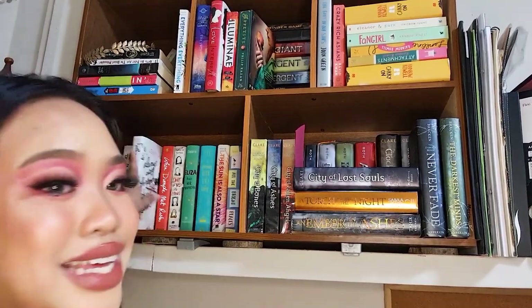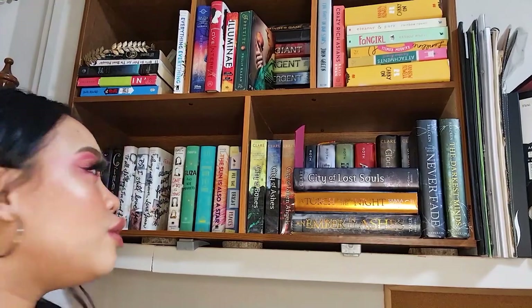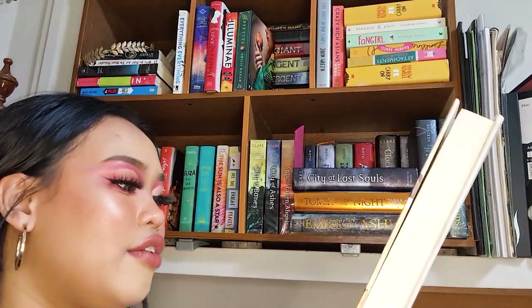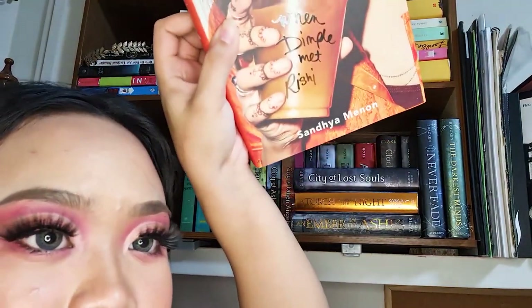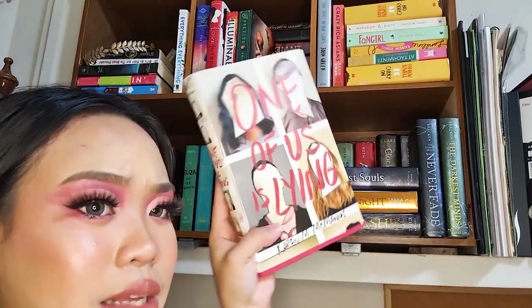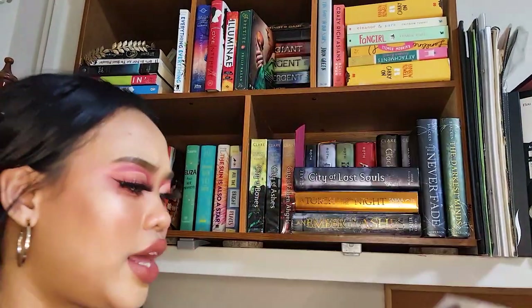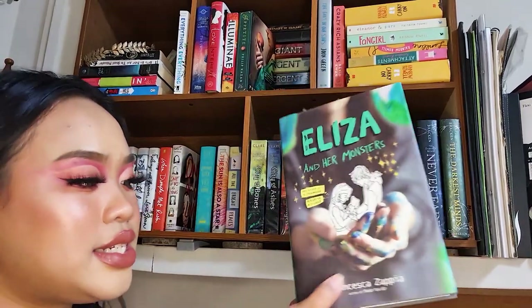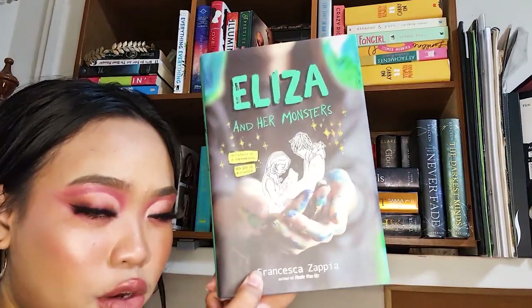Next is When Dimple Met Rishi, another popular BookTube book. Then One of Us Is Lying by Karen M. McManus — I saw it in Christine's video and picked it up because I loved the synopsis, but I tried reading it during my reading slump and didn't get past page five. Next is Eliza and Her Monsters by Francesca Zappia, which was hugely hyped on BookTube when it was released.